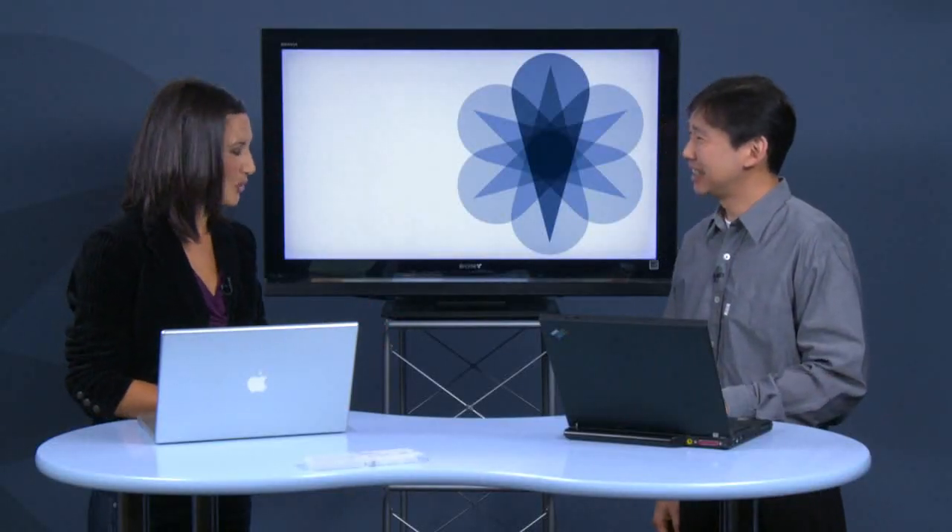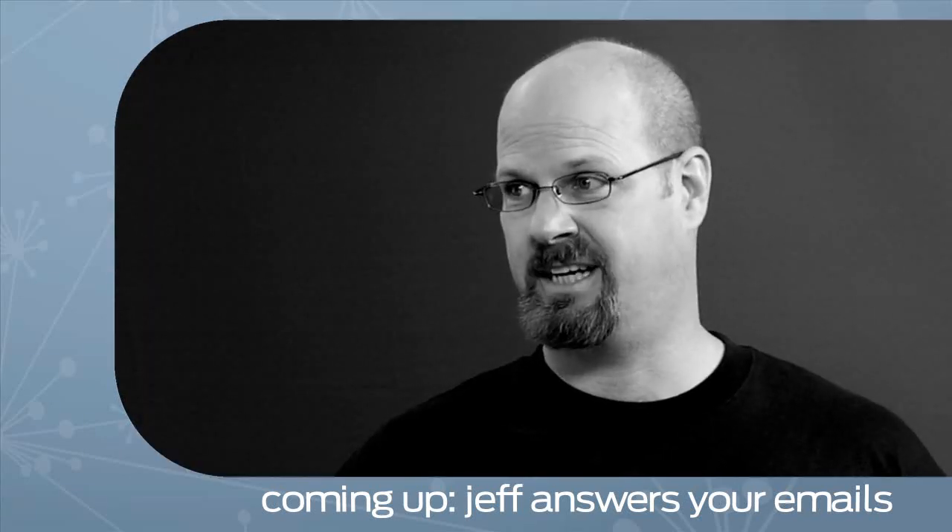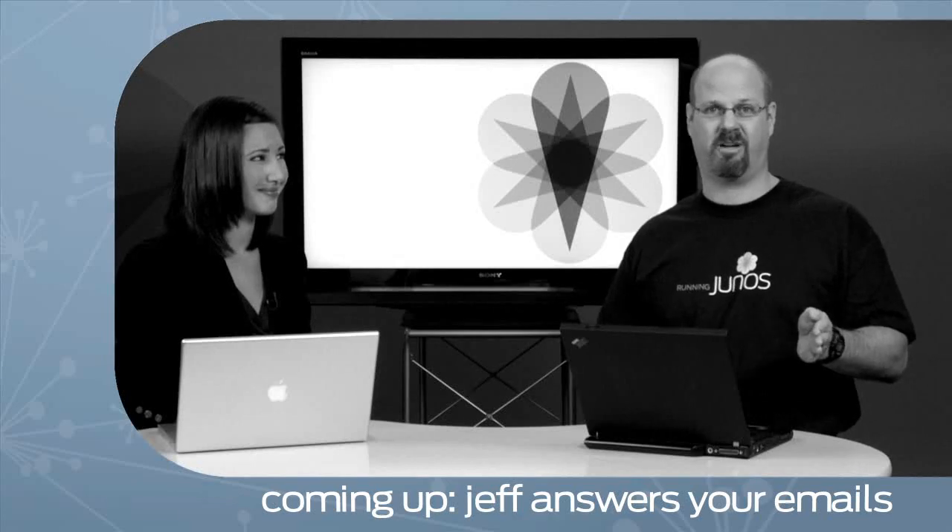Fantastic. Thank you so much, Roboroy. Emails — we got emails. We either have people who want to take an enterprise routing exam or an enterprise switching exam. Stick around — after the break, we'll answer some viewer questions.